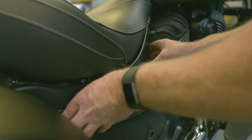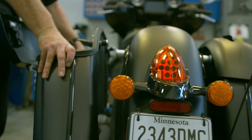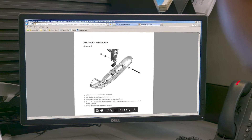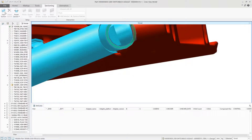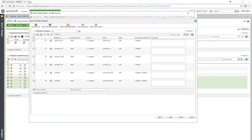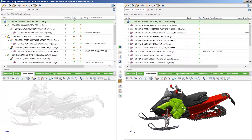Being able to know which part is the correct part for your vehicle, being able to see and visualize publications digitally and online in real time — we're using that information from PTC to also help us handing off vehicles from design through engineering and product development into the manufacturing space.